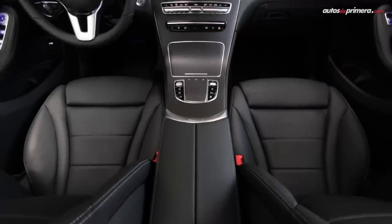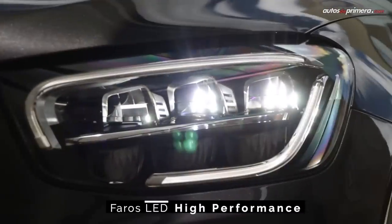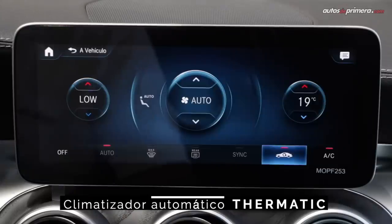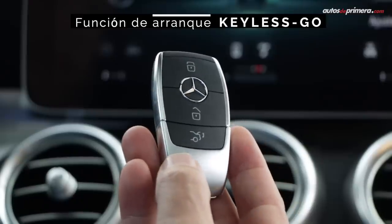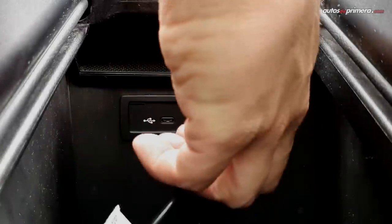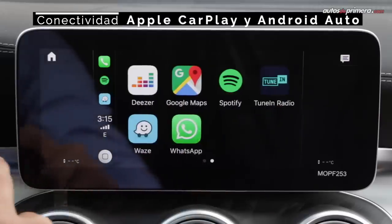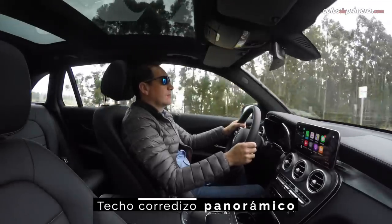El equipamiento de la nueva GLC 300 incluye faros LED High Performance, iluminación interior LED, climatizador bizona, control de crucero Tempomat, llave de acceso Keyless Go. Los puertos USB son ahora exclusivamente tipo C. El sistema MBUX incluye Apple CarPlay y Android Auto, y la unidad cuenta con techo panorámico doble y corredizo.